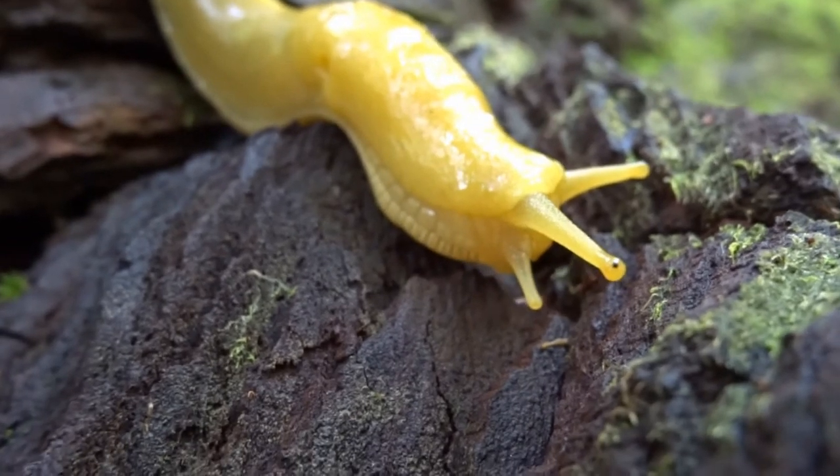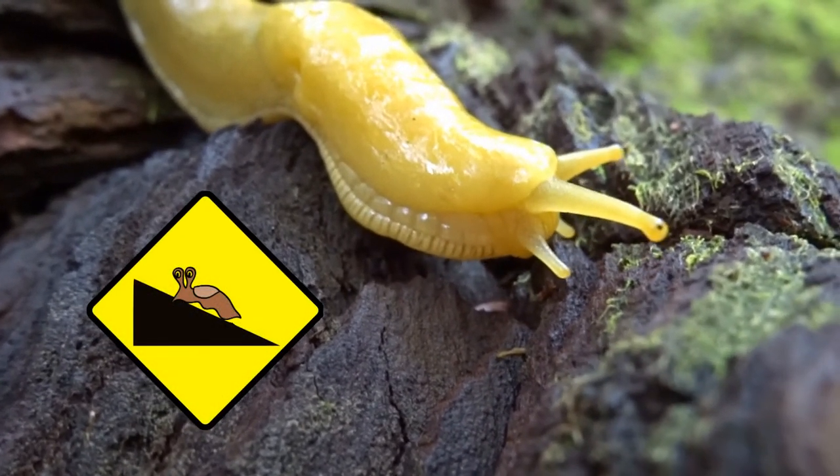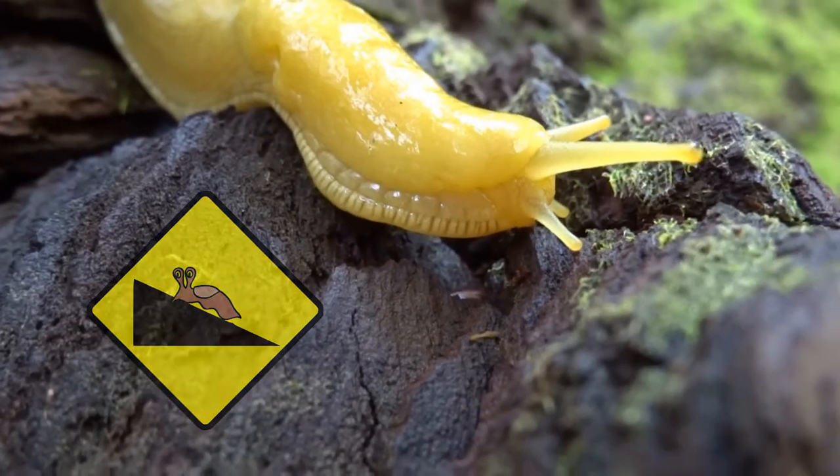Third hint. If it's traveling up or down an object at a steep angle, you're most likely dealing with the slug.